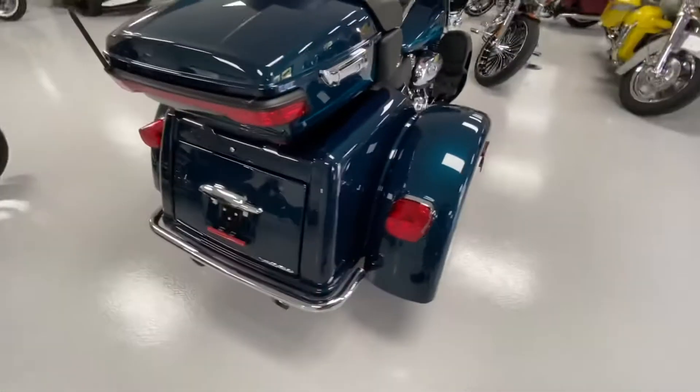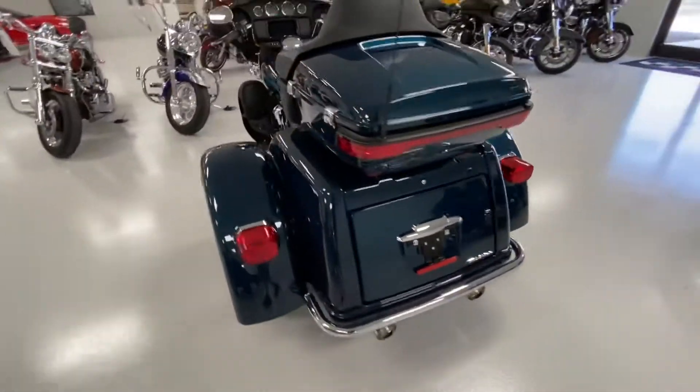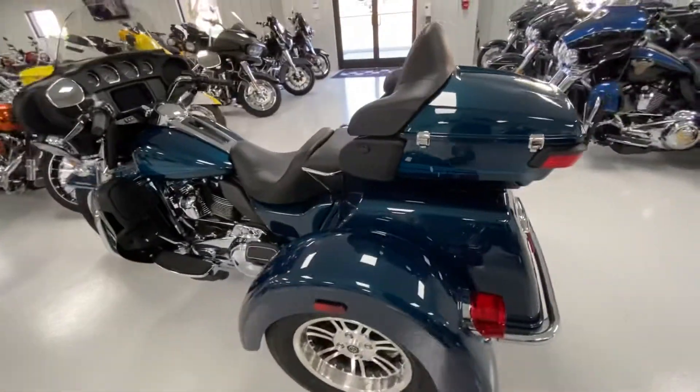See how beautiful that color is. Factory bumper. Just a very nice motorcycle.